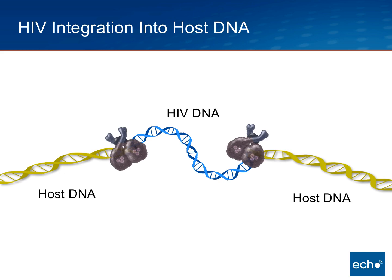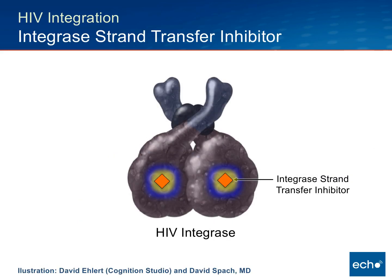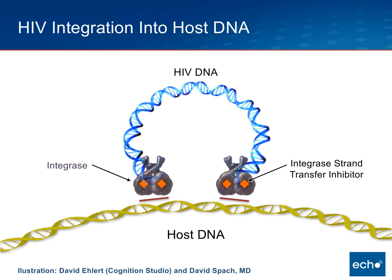With host repair mechanisms that come in and smooth over these patches, the proviral DNA is fully integrated into the host DNA and can be replicated for any cell that has incorporated proviral DNA. The integrase strand transfer inhibitor, in this case Dolutegravir, binds to this critical catalytic domain on the HIV integrase enzyme, preventing the strand transfer by preventing the catalytic domain from opening up and splicing open the host DNA.